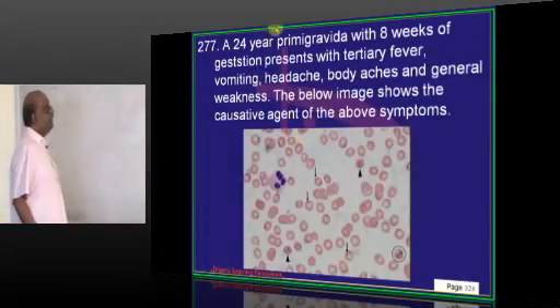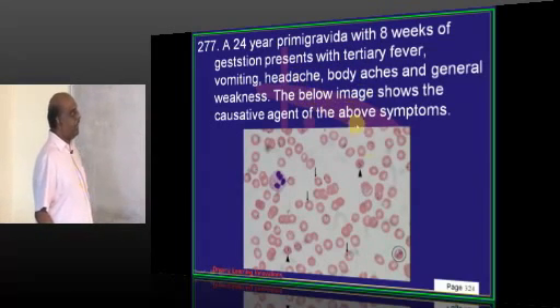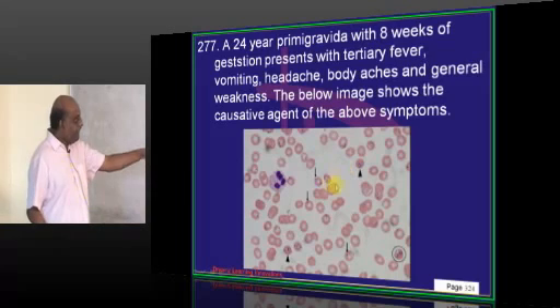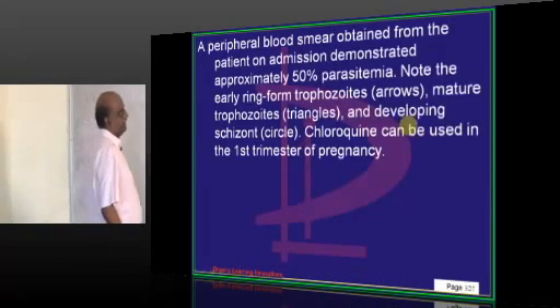A 24-year-old primigravida at 8 weeks of gestation presents with headache and body aches. Blood smear shows ring forms of the malarial parasite. She needs to be treated with chloroquine.